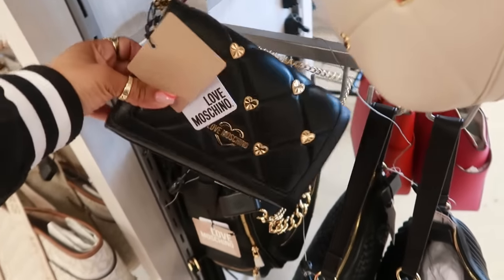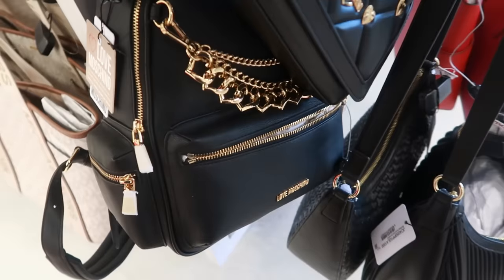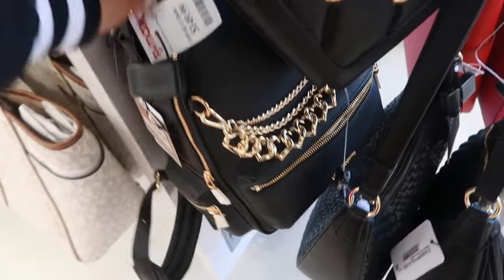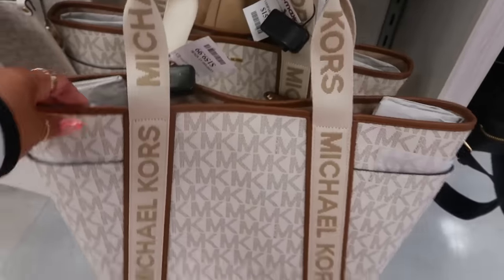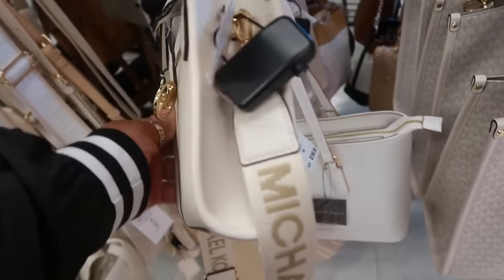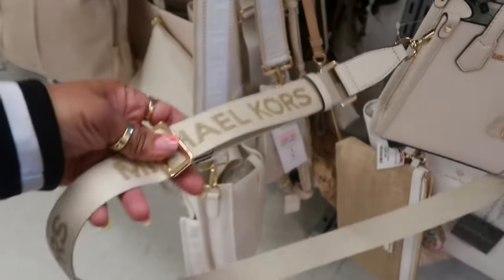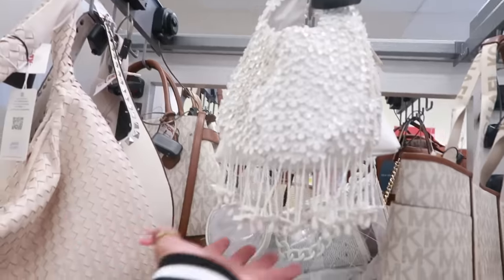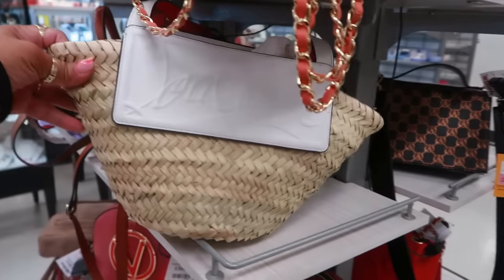There's a black one too. The backpack is $150. I like the gold chains on there. $160 for that Michael Kors. This little teeny tiny Michael Kors is $80 — the guitar strap is bigger than the bag! Oh look, I still have the Louboutin bags.